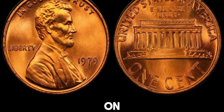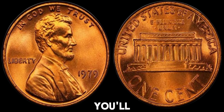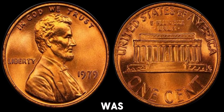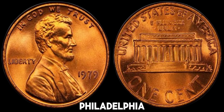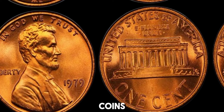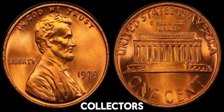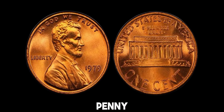A mint mark is a small letter on a coin that indicates where it was made. For Lincoln pennies, you'll find the mint mark under the date on the obverse side of the coin. If there's no mint mark, it means the coin was minted in Philadelphia. In 1979, the Philadelphia mint produced millions of Lincoln pennies. Most of these coins are common and hold their face value. However, certain coins from this year can be worth significantly more to collectors.